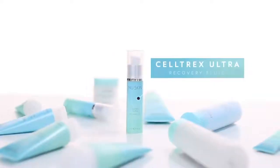I always recommend that you use a serum both morning and evening before applying any moisturizer. And a great choice is Seltrex Ultra Recovery Fluid.